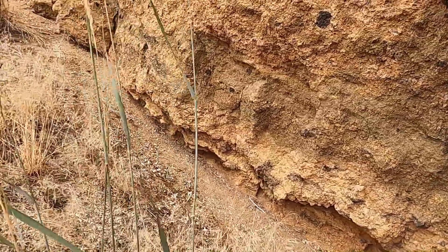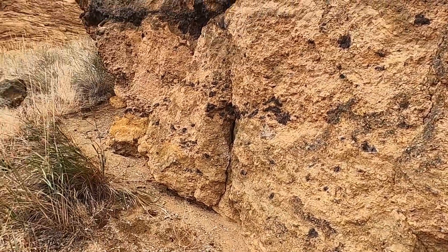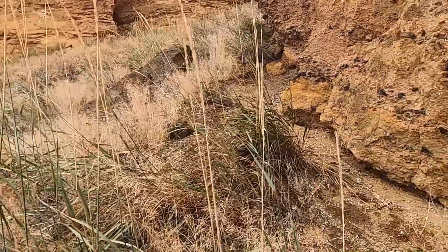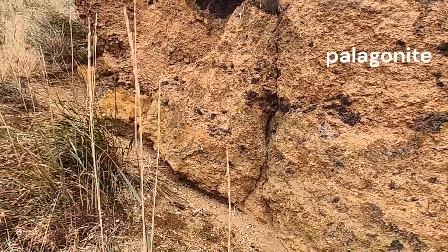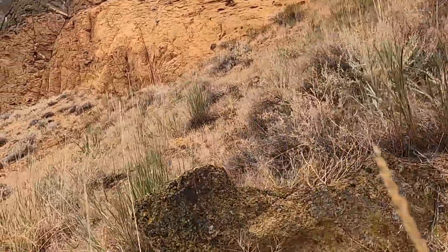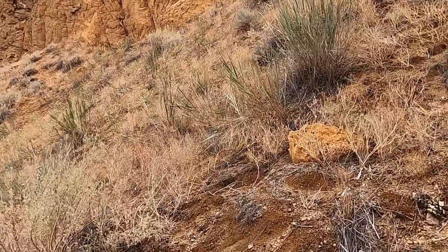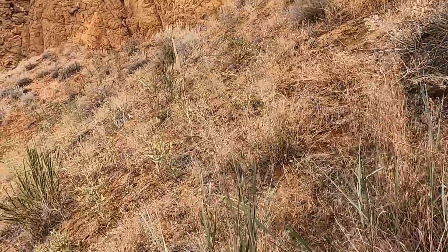And then a lot of this brown material, which is essentially tuff, but it's been altered. And then as we swing around this way, it becomes a little more orange to yellow. If you've been with me on some of my other videos, you might recognize this as an alteration product known as palagonite. So when this volcanic material gets quenched, an alteration product of that is a material called palagonite, which typically has this orange-brown color to it. Let's head over here to this little outcrop, then we'll go look at the petroglyphs.